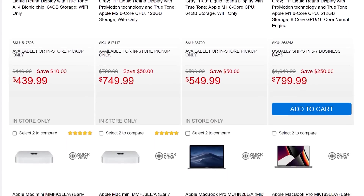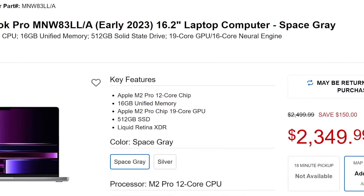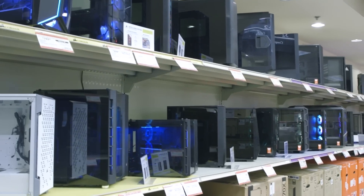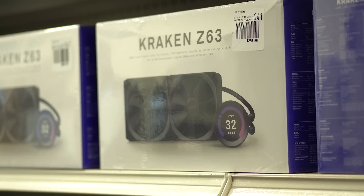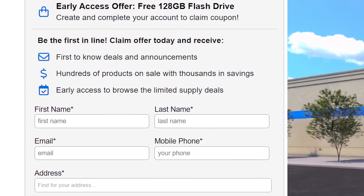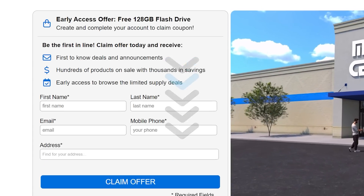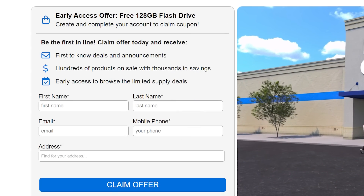Plus, they're having some great deals on Apple products all month long, like this MacBook Pro with $150 off. Basically, Micro Center is the best, and it's why I got parts for my first ever build there. So when you're ready to pick up that new flash drive or look at those Apple deals, visit the links in the description below. But hurry, because I'm not sure if they're gonna run out or not.